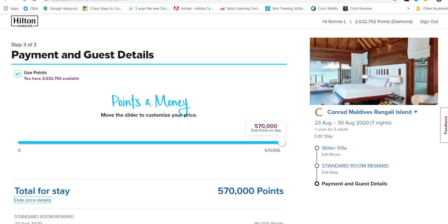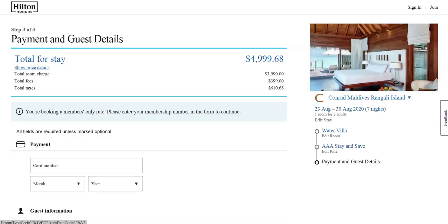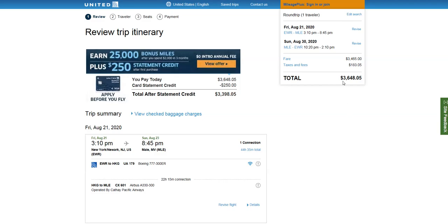So to summarize: 570,000 Hilton points, 85,000 United miles, and about $94 in taxes — much, much cheaper than paying $5,000 to stay and almost $3,700 per person to fly. You see why we work the points and miles system?